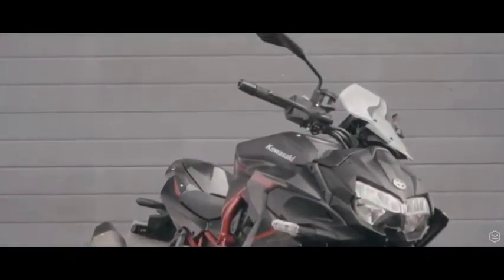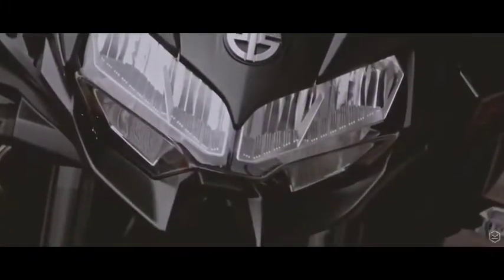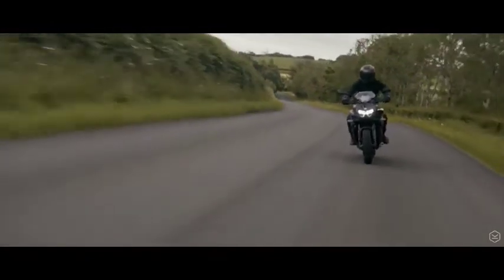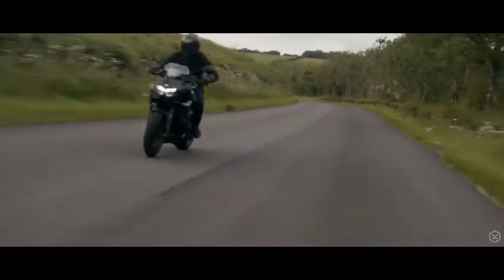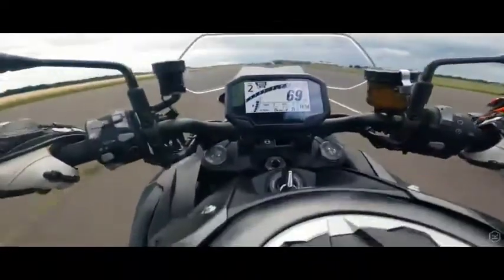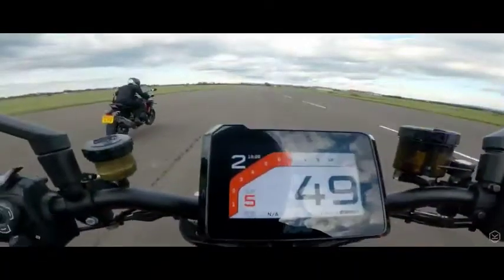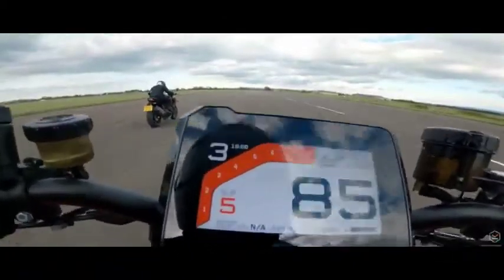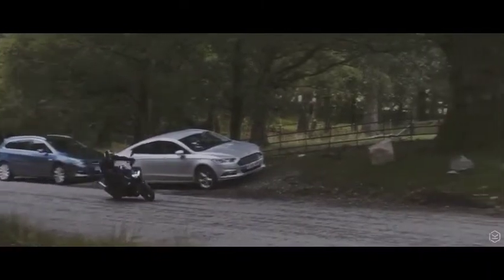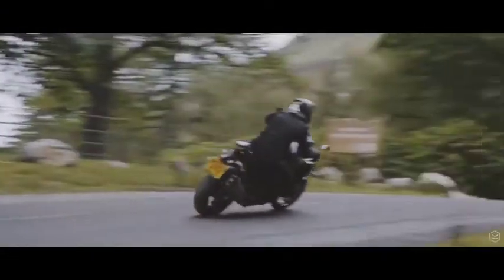If there is any limiting factor to the performance of the ZH2, it's the front end under full acceleration. The combination of the power on offer, the ergonomics, weight distribution and a lack of a steering damper often undermines and limits the performance the bike is capable of. The bike is constantly wheeling and skipping against the tarmac up to 120 miles an hour, giving a lack of confidence and a wobble that is unnerving and upsets an otherwise rock-solid riding experience.